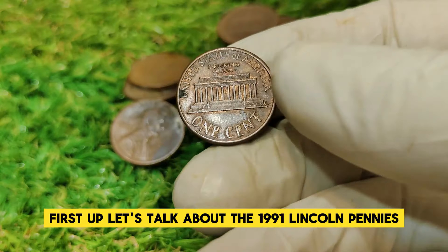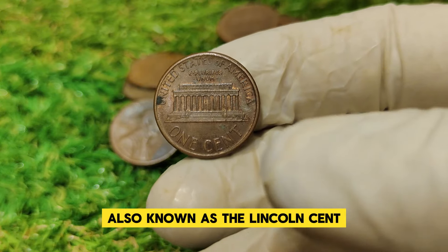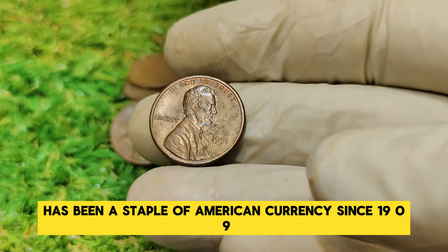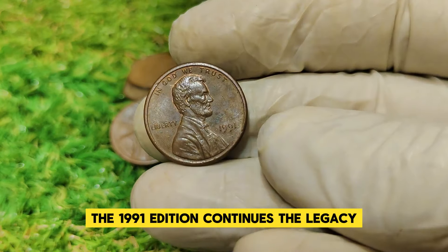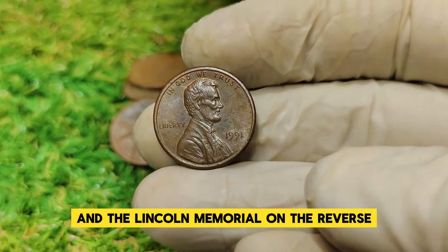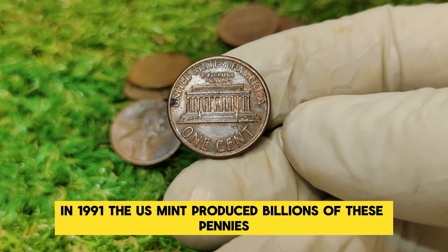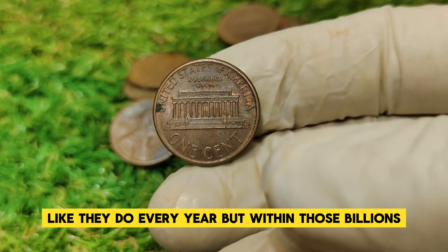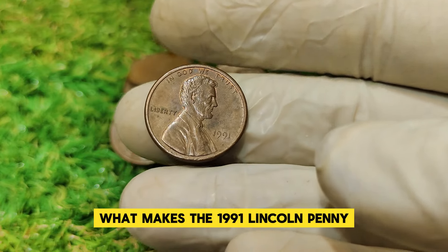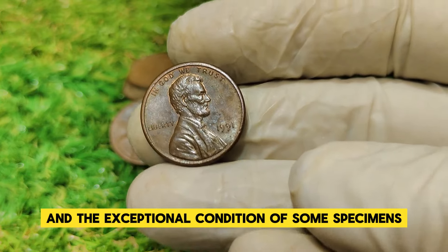Let's talk about the 1991 Lincoln penny's design and significance. The Lincoln penny, also known as the Lincoln cent, has been a staple of American currency since 1909. The 1991 edition continues the legacy with its familiar design — Abraham Lincoln's portrait on the obverse and the Lincoln Memorial on the reverse. In 1991, the U.S. Mint produced billions of these pennies, but within those billions there are rare and unique coins. What makes the 1991 Lincoln penny particularly intriguing is its rarity and the exceptional condition of some specimens.